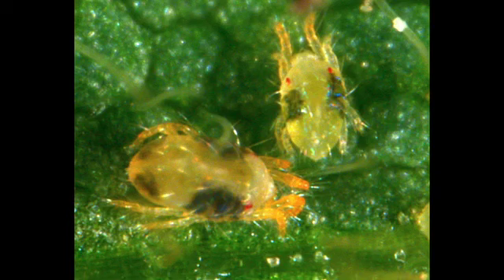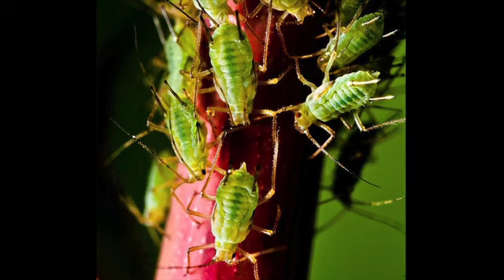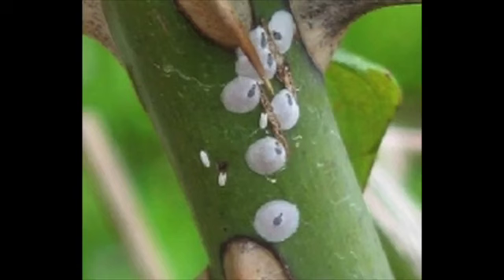Triple Action Neem Oil kills mites as well as insects such as whiteflies, aphids, thrips, and scale. Neem oil works by smothering and suffocating the insect with a thin film of oil.